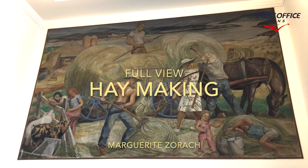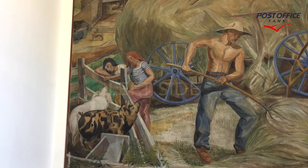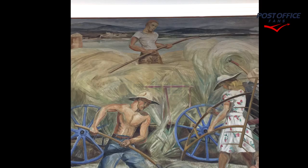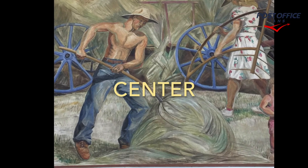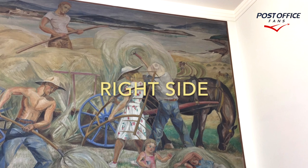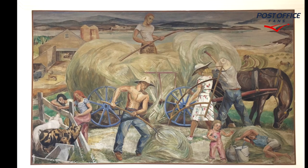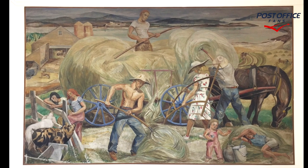Here we're seeing a full view of Haymaking by Marguerite Zorich. This is the left side of the mural, this is the center of the mural, and this is the right side of the mural. Here we're seeing a full unobstructed view of Haymaking.